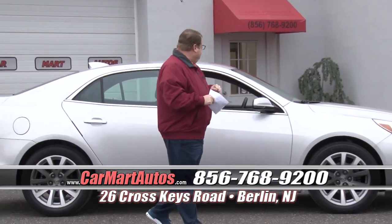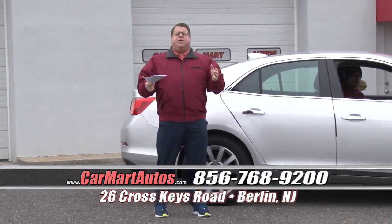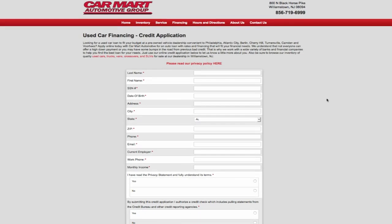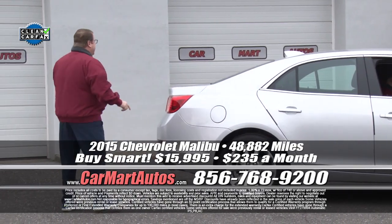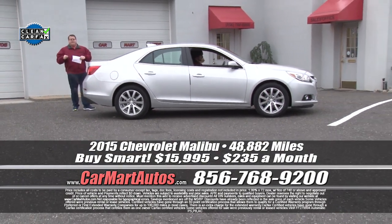No money down whatsoever and very easy credit terms — simply go online to www.carmartautos.com or pick up the phone and dial 856-768-9200. We're standing by; we'll take your calls.